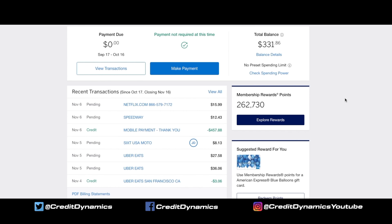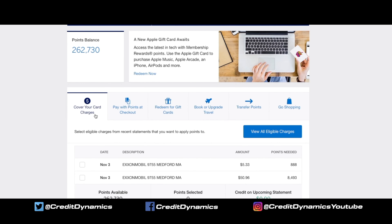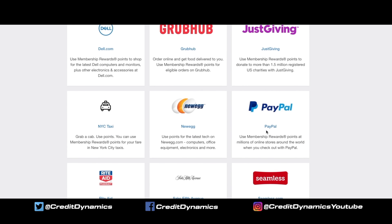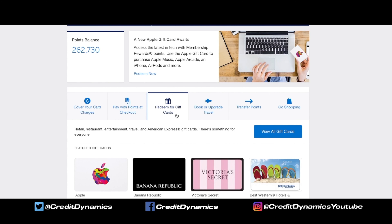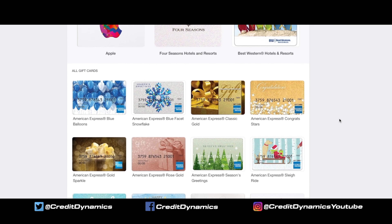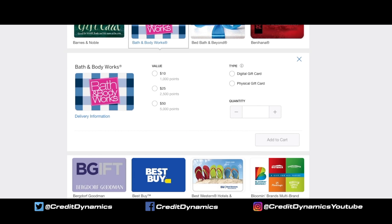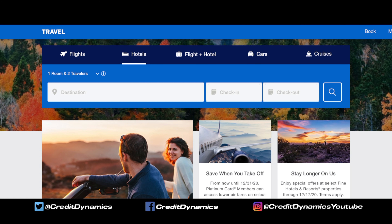Let's go back home and click on Membership Rewards Points, then Explore Points. These are your options: Cover charges — I wouldn't do that personally, as that gives you about the worst redemption value. Pay with points at checkout — you can link your card to online stores and use points to buy products, getting about 0.7 cents per point. Gift cards — each card is a little different; for example, the Bath and Body Works card gives you one cent per point. Book or upgrade travel at amextravel.com — this can give you about 0.7 to one cent per point.